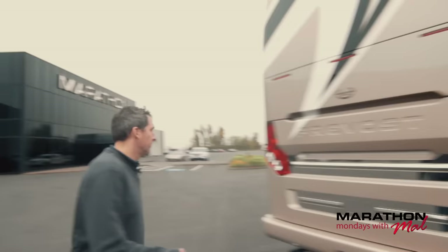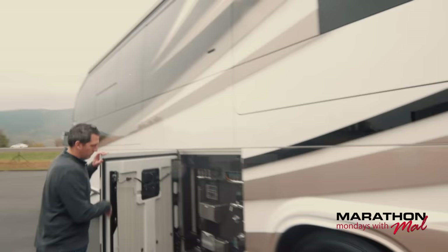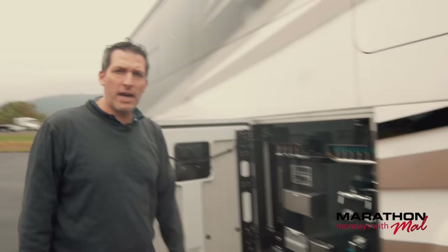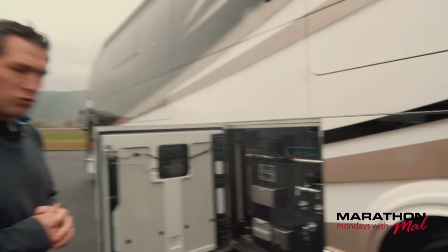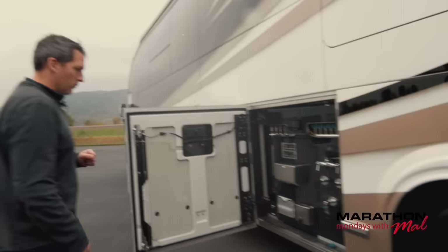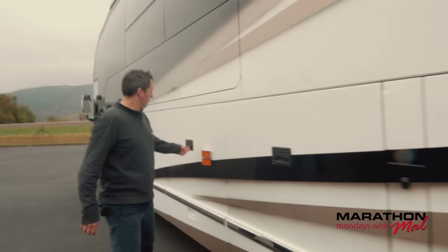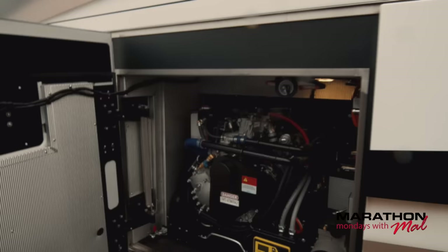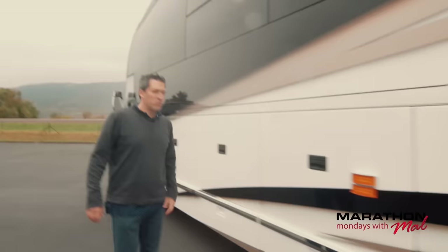Here we are at the back of the coach. Let's move around to the other side and take a look at the plumbing bay. Take a look at that — all the manifolds. You've got the Crestron pad out here so you can control everything with the awnings. You can see all of your tank levels right out here. Everything is fully serviceable. How about a 20kW diesel generator — fully serviceable on a slide-out.